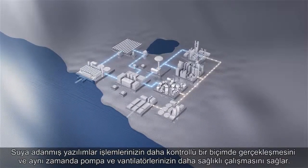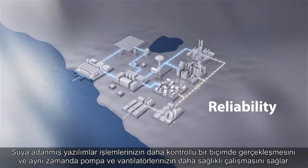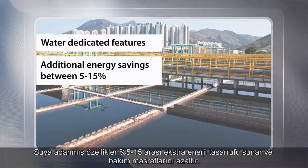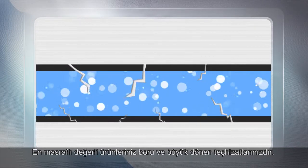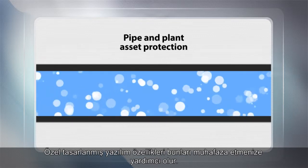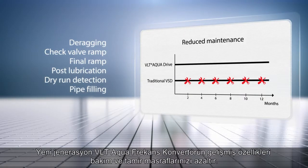Water-dedicated software helps control your processes much more smoothly, while securing that your pumps and blowers function more reliably. Water-dedicated features offer additional energy savings between 5% to 15% and reduce maintenance costs. Your costliest assets are your pipes and larger rotating equipment — specially designed software features help protect these assets. The advanced features of the new generation VLT AquaDrive help you save on maintenance and downtime.